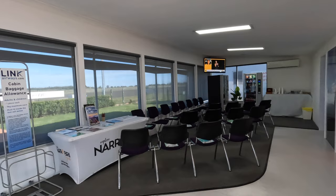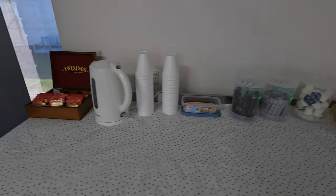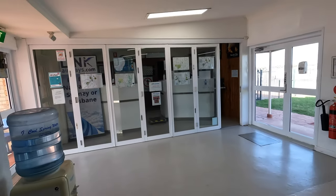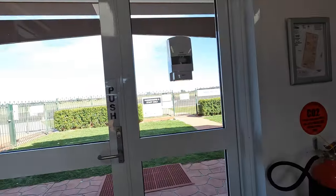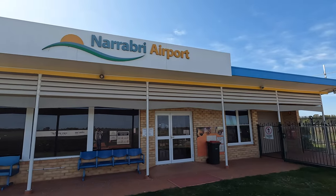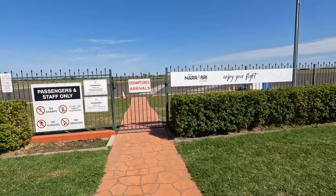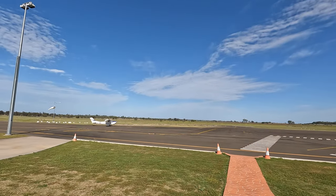Inside the terminal, there's a little waiting area with free tea and coffee, as well as vending machines. Link Airways also have their check-in desk here, which is also only open for the flight. A great feature of this terminal is that there's also an outdoor area with undercover seating — it's a great spot to plane watch.